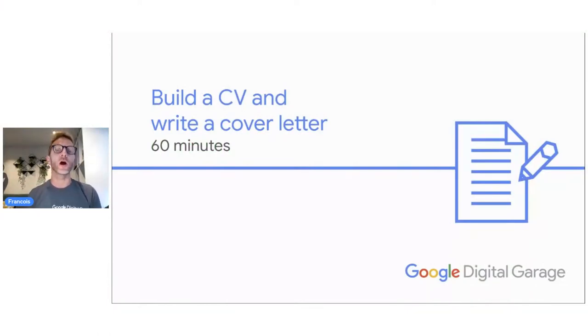Welcome to this new session of Google Digital Garage training. My name is François and today I'm here to help you with building a CV, writing a cover letter, and there will be more subjects as well regarding how to find your perfect job. My name is François and I'm one of the trainers for Google's free skills program, Google Digital Garage.